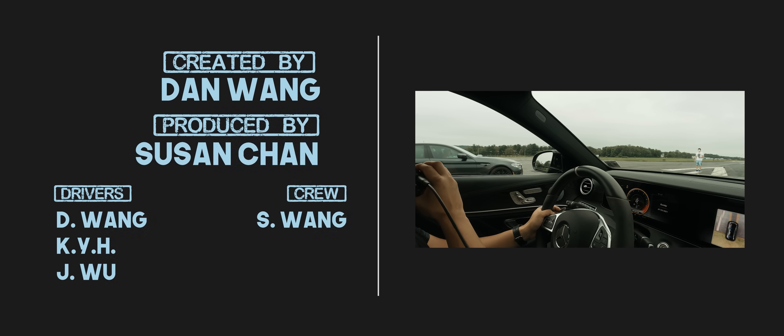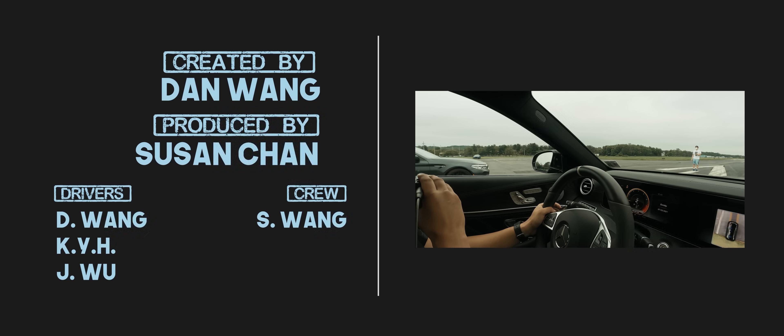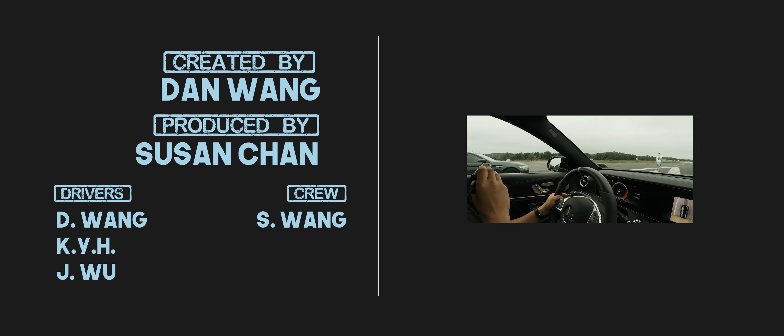We both did the same thing! You have to put the car in drive — I just realized that. It can't be reversed with the drivers, you have to put the car in drive.